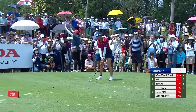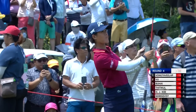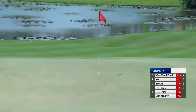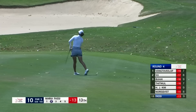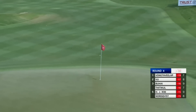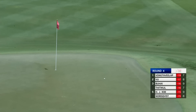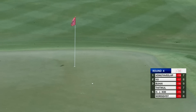Certainly worth another look there from Boutier, trying to just drive it through the wind. One of the best we'll see — a name you don't really want to see on the leaderboard: a three-time major champion in Anna Norquist. I like the look of this shot from Maria Fassi. What a result. One of the longest players on tour, certainly in the top five.